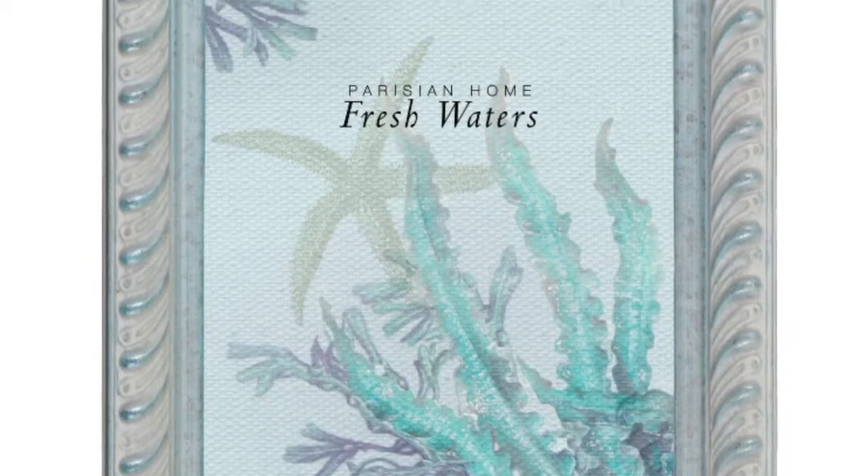I ordered two frames. I have to put them together to mount this.